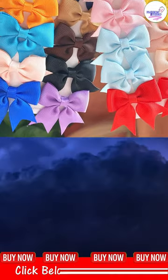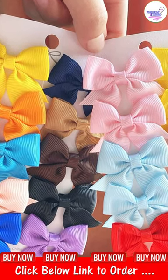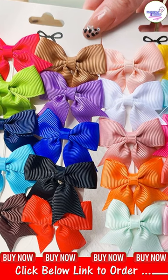These hair clips are available in a variety of colors, so you can choose the one that best complements your baby's outfit. Whether it's a cute dress, a casual onesie, or a stylish jumpsuit, these hair clips will add the perfect finishing touch to your little one's look.